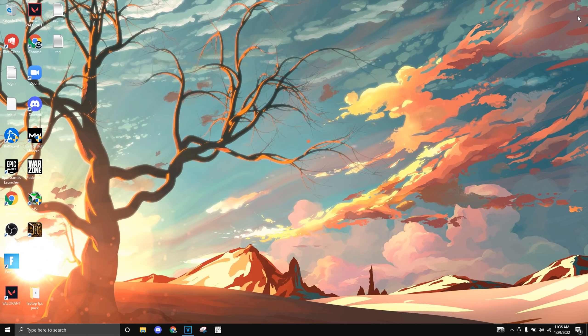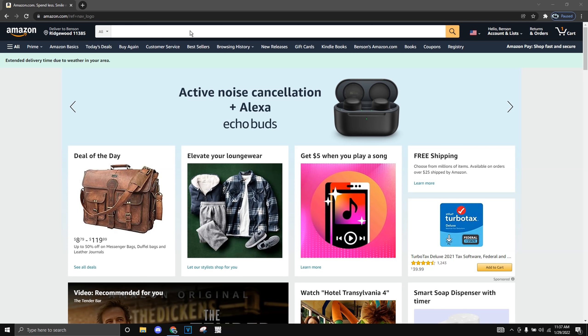Now I'm going to show you some things you could get for your budget setup if you don't want the exact stuff I have, including a budget laptop. Let's go to Amazon right now. Just to let you guys know, that's not my real address — I created a new account.